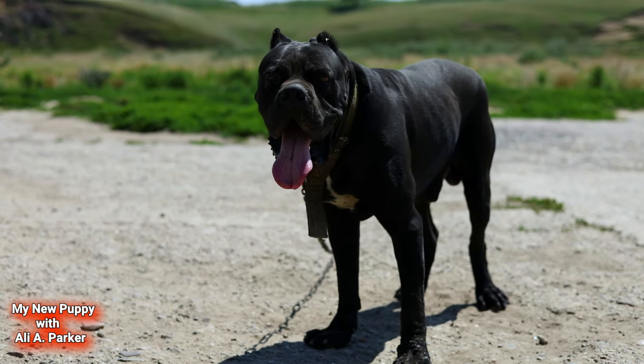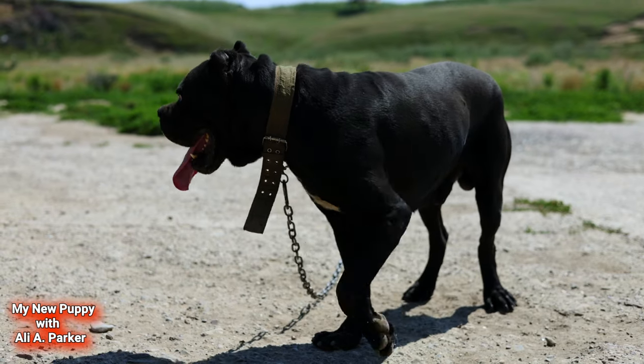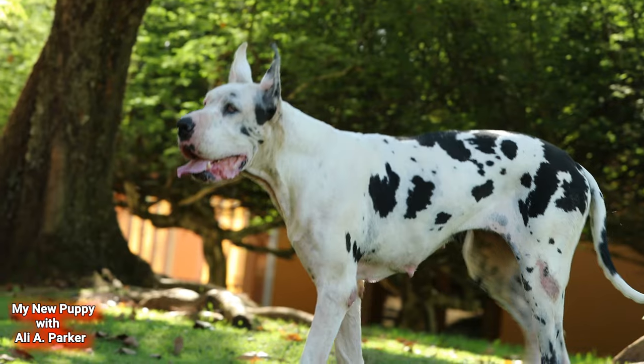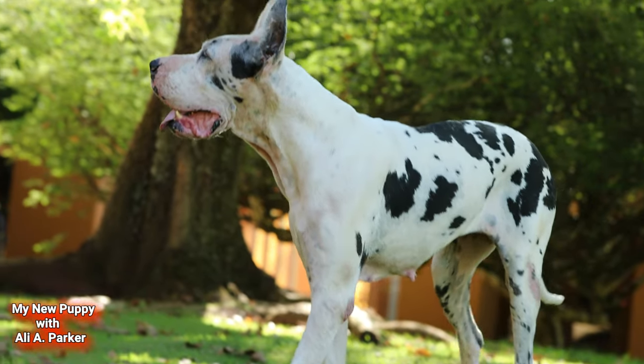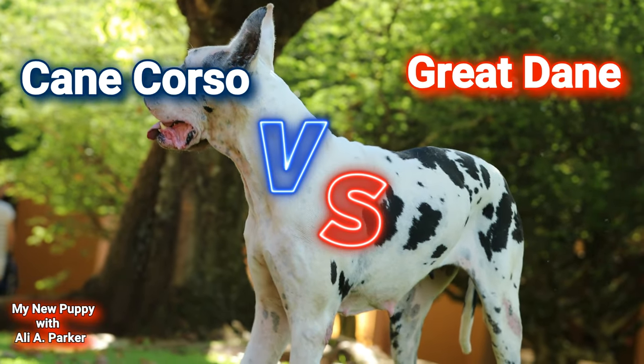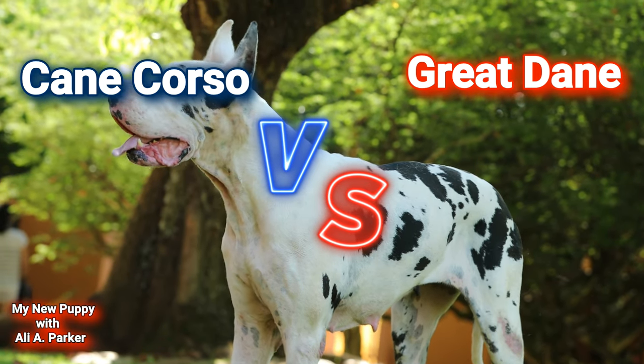In one corner we got the Cane Corso — strong, intimidating, and a bonafide man-stopper. And in the other corner we got the Great Dane — tall, powerful, and all business. Which one of these breeds is the best when it comes to personal protection and home defense?